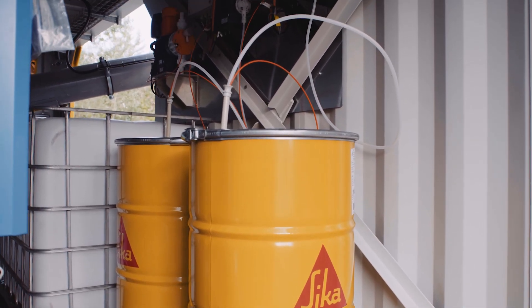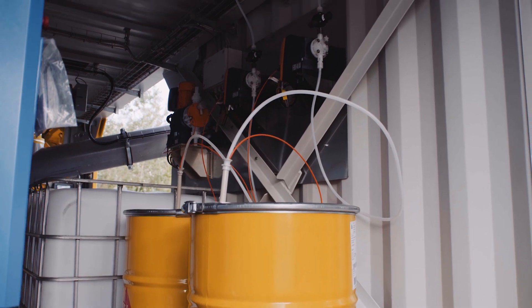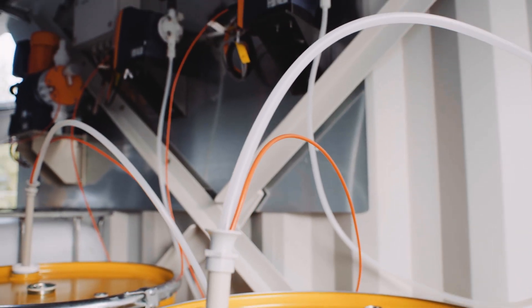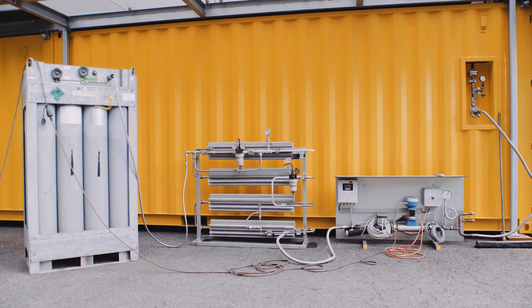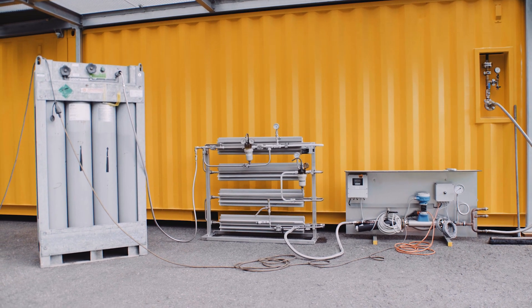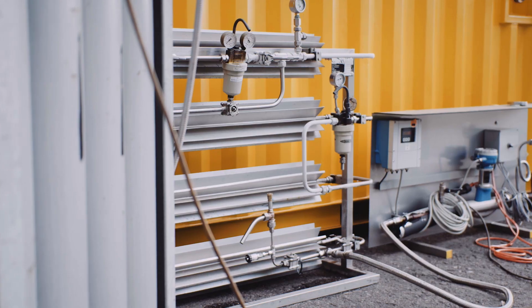Sika's additives for optimization of the process and the output materials are added automatically. The CO2 is also added automatically to the process air.